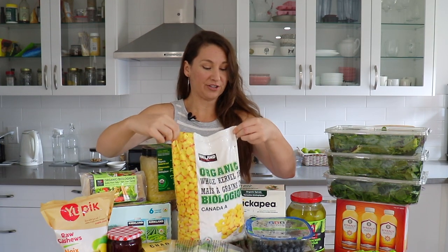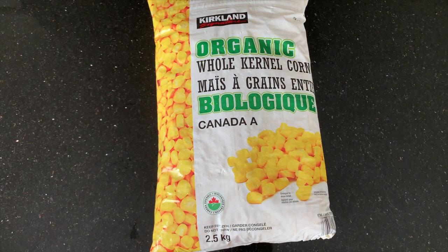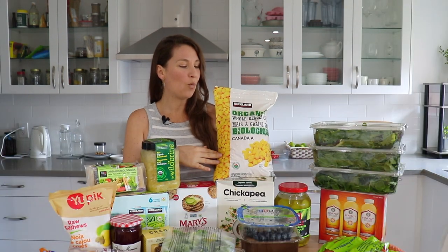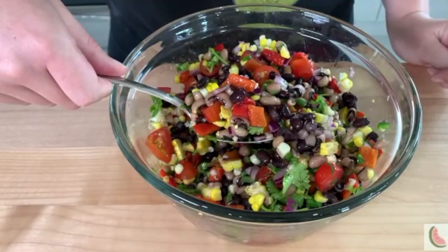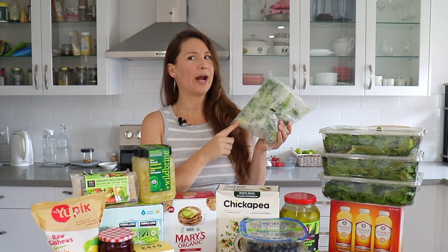Another freezer staple is the organic corn — Q absolutely loves corn. It actually hasn't been available at our Costco the last few times I've gone, so I was very excited to see it yesterday. I almost got two but I don't think we have freezer space right now, so I just got one. This is so useful in soups, stir fries, and you can even defrost it and put it into salads. The quality on every bag we've gotten has been really good.